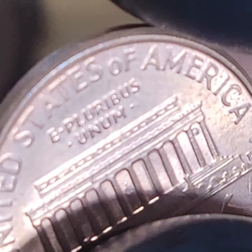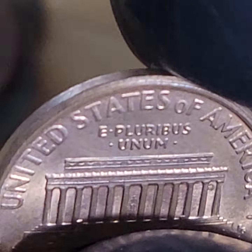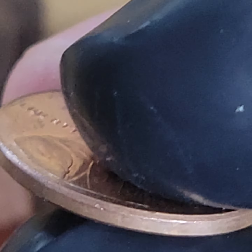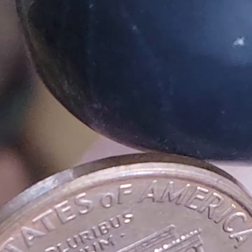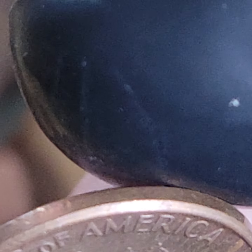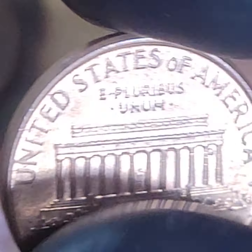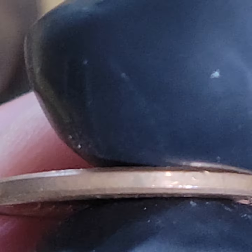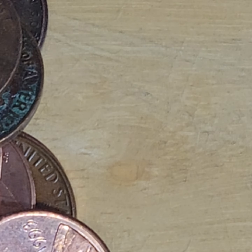I noticed something looks weird. Because when I flipped it, I saw it when I went to turn it. So it has a collar error - it's not a railroad error, just a regular collar error. No value. It means it's just not significant enough. If it was a little bit more narrow, maybe it would have been. It's pretty cool still.